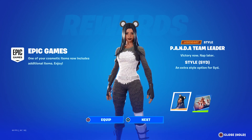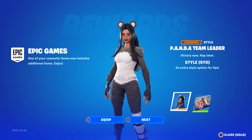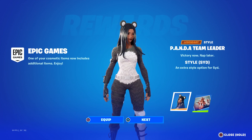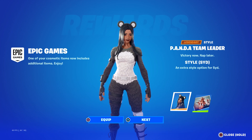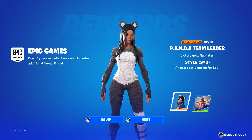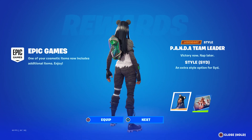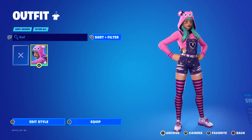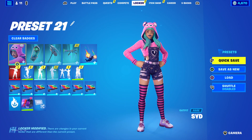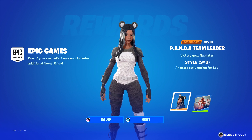Good morning! There was a new Home Base Status Report that came with today's update, so we're going to take a look at it. Before we get into it, if you own the Panda Team Leader skin, you apparently got a free edit style today. I was able to get this just by logging in. Here's what Sid looks like originally.